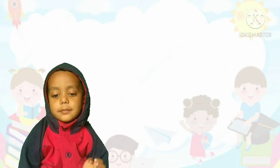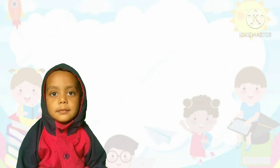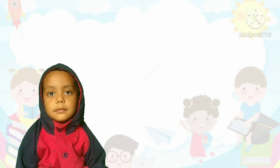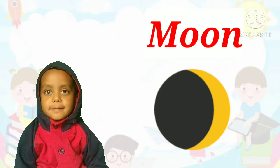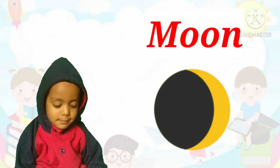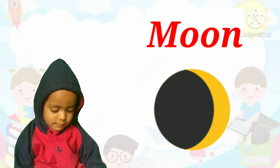Which is the natural satellite of Earth? Moon! Correct! Moon is the natural satellite of Earth.